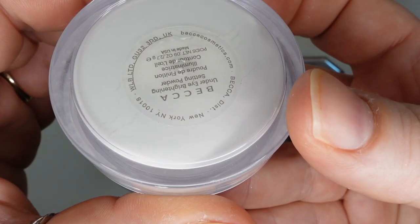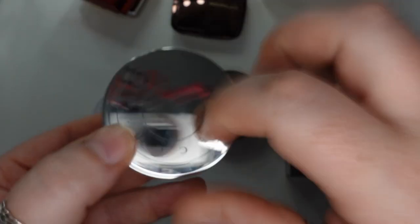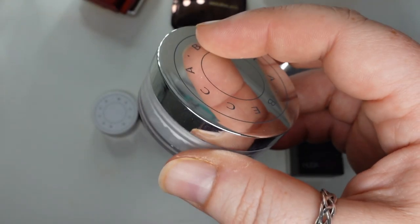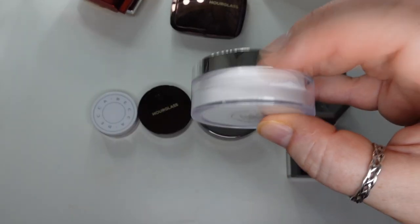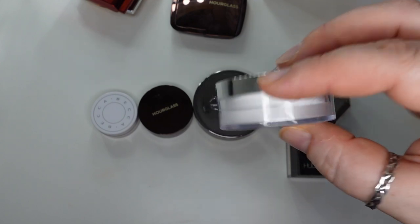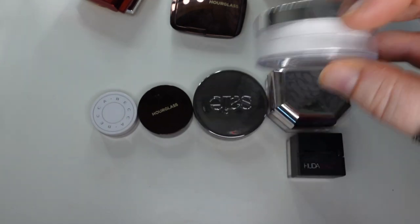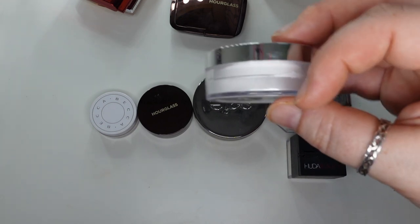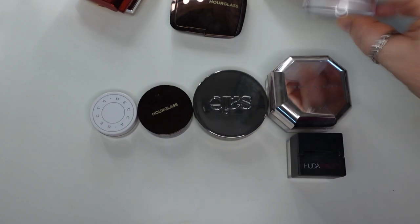The first is the Becca Under Eye Brightening Setting Powder. I kept this one — I probably got it at TJ Maxx — because it was specifically for under eyes. I do like it for that because it is pretty white and it does brighten my under eyes, and additionally it's very finely milled. So sometimes when I'm having dry patches or using a more full coverage, heavier concealer, I'll grab this to set under the eyes.